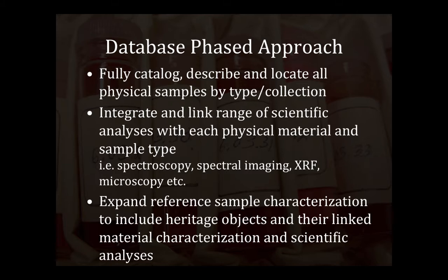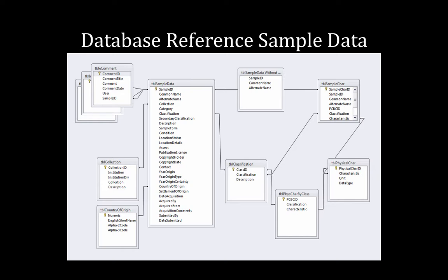I realised early on that I was trying to do too much too soon. So I took a phased approach — the first part was to start with our reference collection and fully catalogue and describe all of those reference samples. This is not actual library collection items, but physical scientific reference samples that replicate all of the materials we have in our library — pigments, colourants, parchment, storage media. Then the next phase is integrating all different types of analyses back to that original sample, with the intent to then link that back to actual library collection objects.